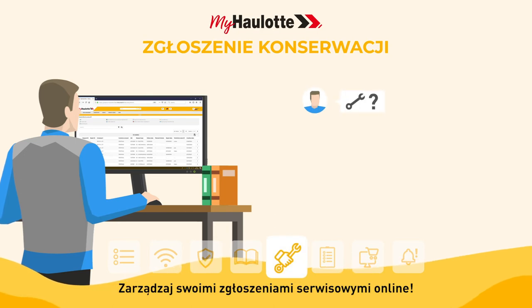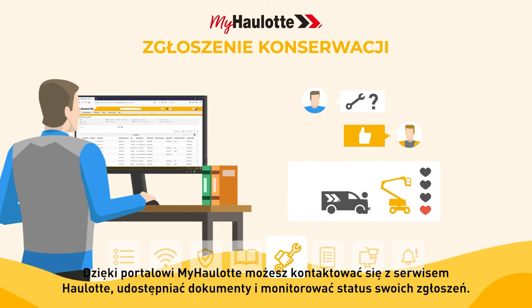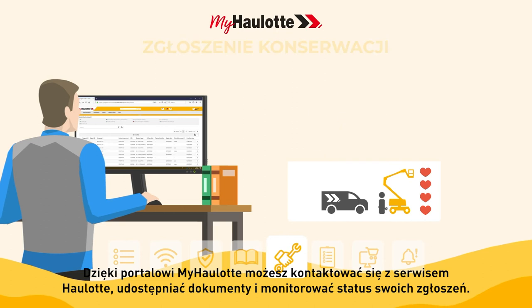Manage your service requests online. With the myhorlot portal, you can interact with Horlot service teams, share documents, and monitor the status of your requests.